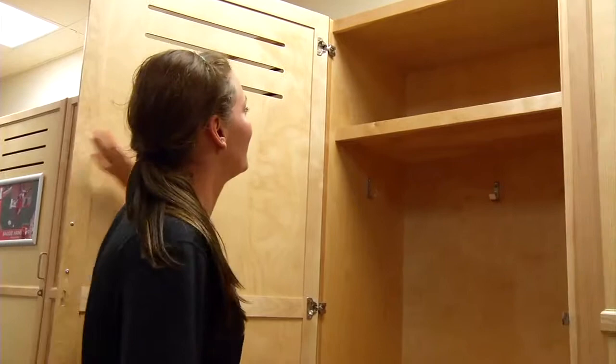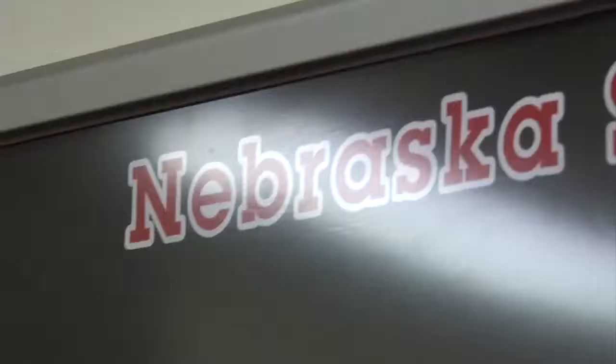So these are our lockers. We have a lot of room in here. There's a top shelf, and it's really nice — we put all our stinky shoes down here.